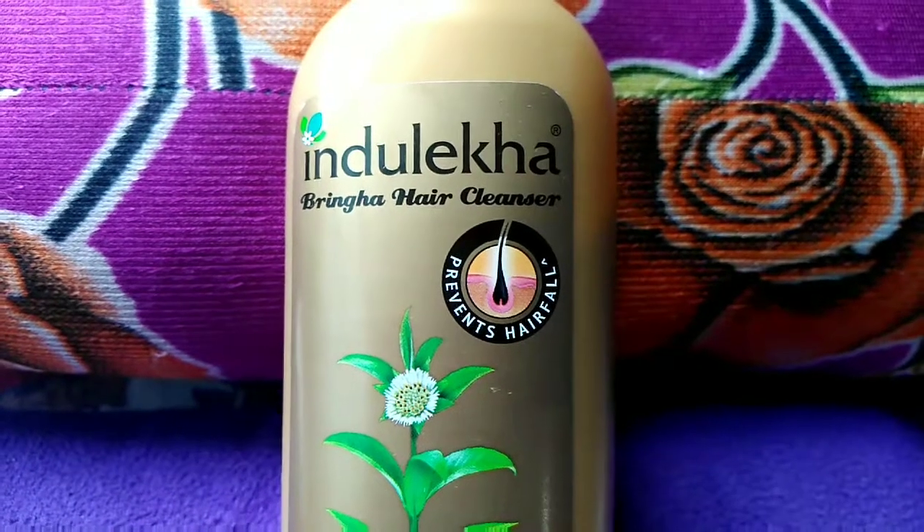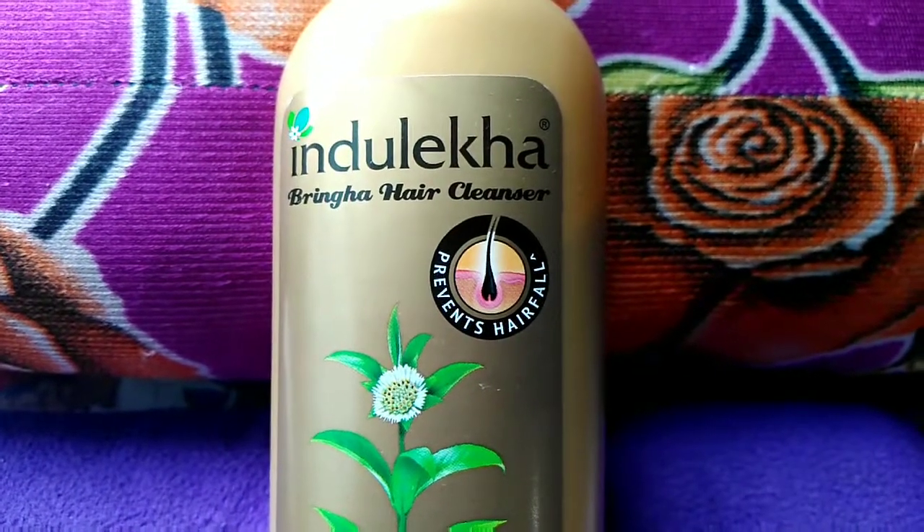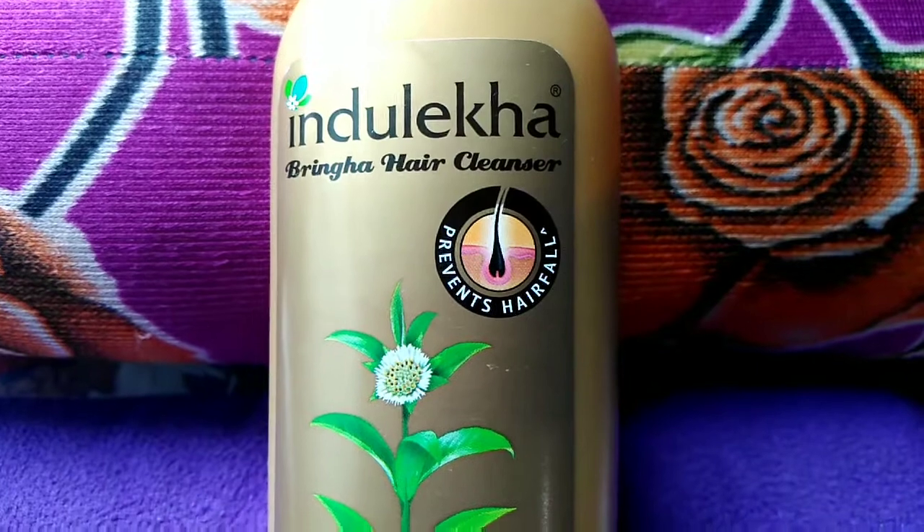Hello friends, welcome to my channel. In this video I am sharing the review of Induleka Brunga Hair Cleanser.